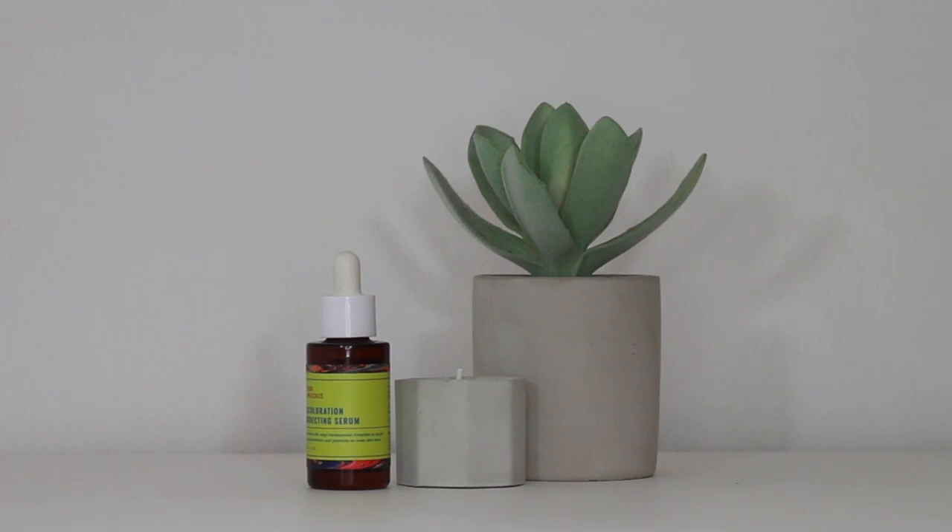I did film a review on this particular serum, so I will link the video above if you'd like to see it in action. Last up is the Good Molecules Discoloration Correcting Serum. She retails for $12 and you receive one fluid ounce. This serum contains 2% Teraseutic TX Vector (Cetal Tranexamic Methylate), which delivers tranexamic acid deep into the skin to help fade hyperpigmentation.